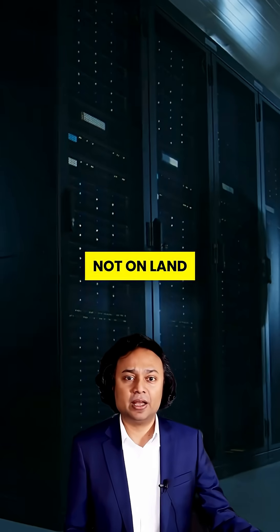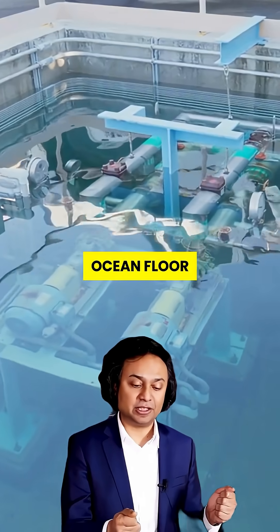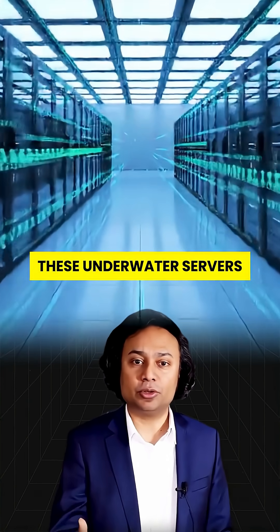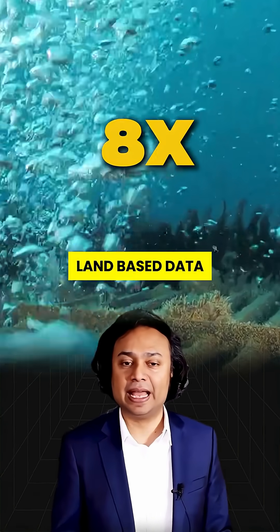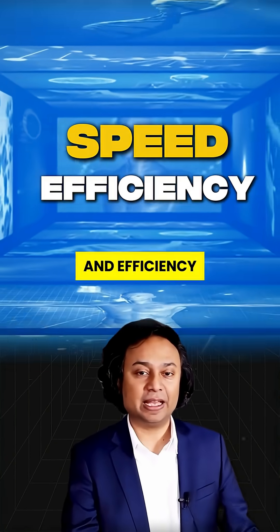Imagine servers — not on land, not in the cloud — but submerged deep beneath the ocean floor. And here's the shocking part: these underwater servers are outperforming land-based data centers by eight times in both speed and efficiency.